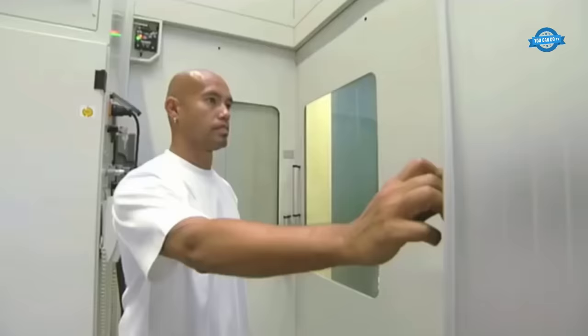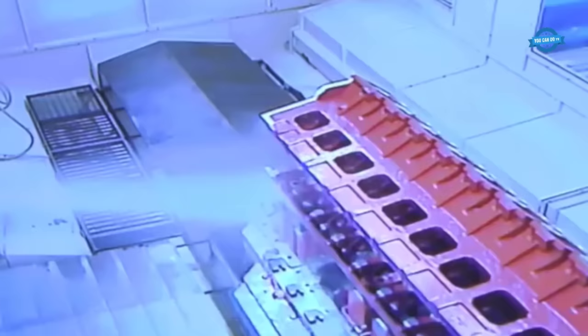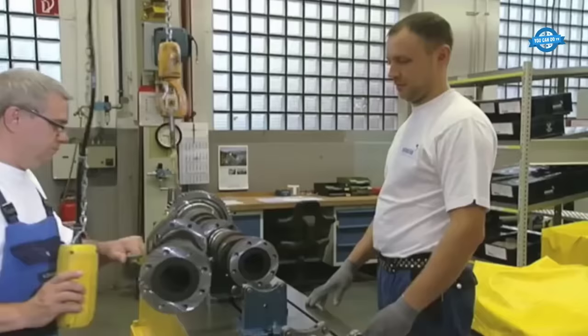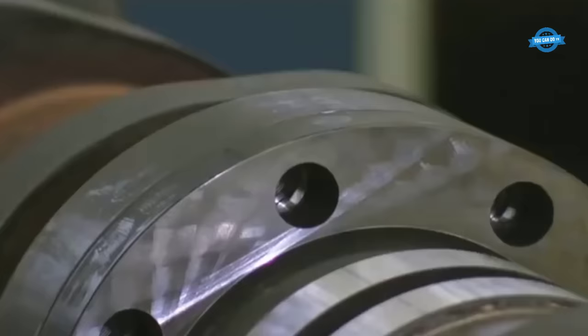Power Output. The TCG2032V16 is a powerhouse, delivering an impressive output range from 3,000 to 4,500 kWe. This wide range ensures that the engine can cater to a diverse set of requirements, from industrial applications to large-scale power plants.